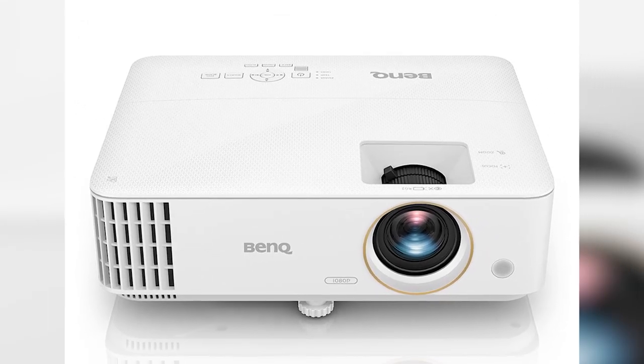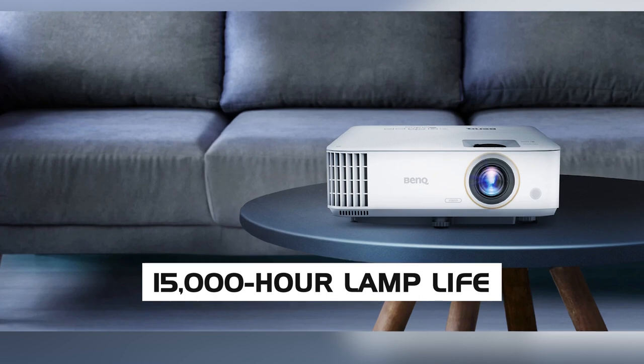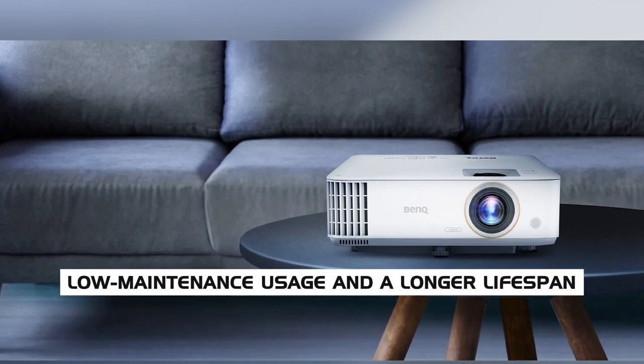The BenQ TH585 also features a 15,000-hour lamp life, ideal for low-maintenance usage and a longer lifespan.